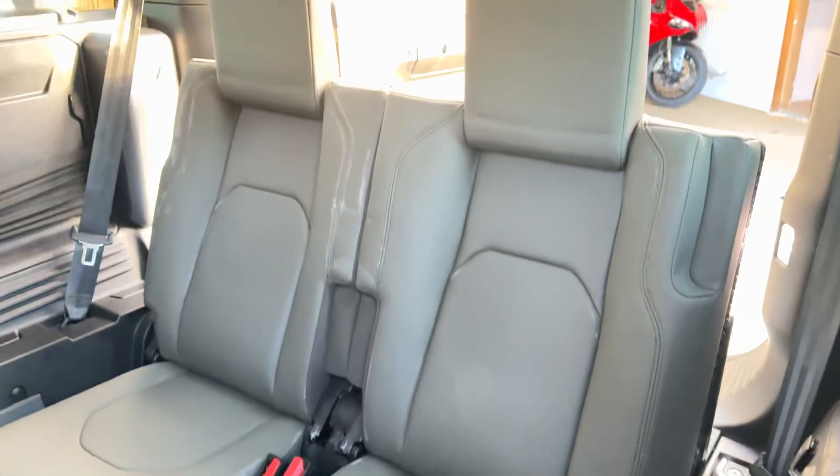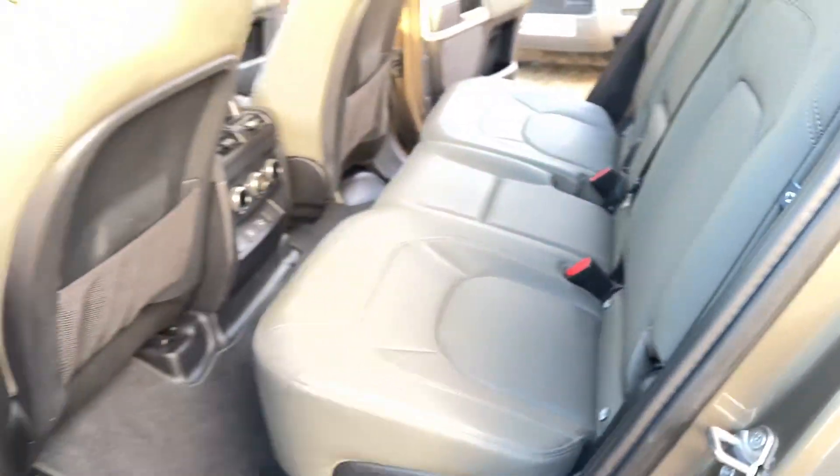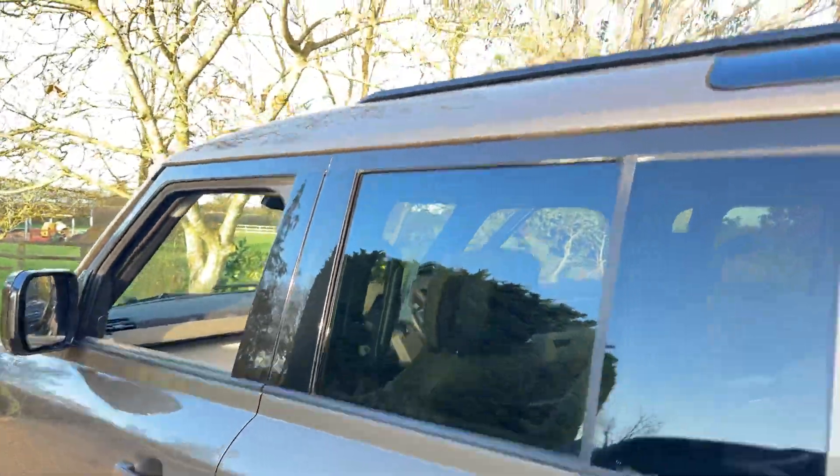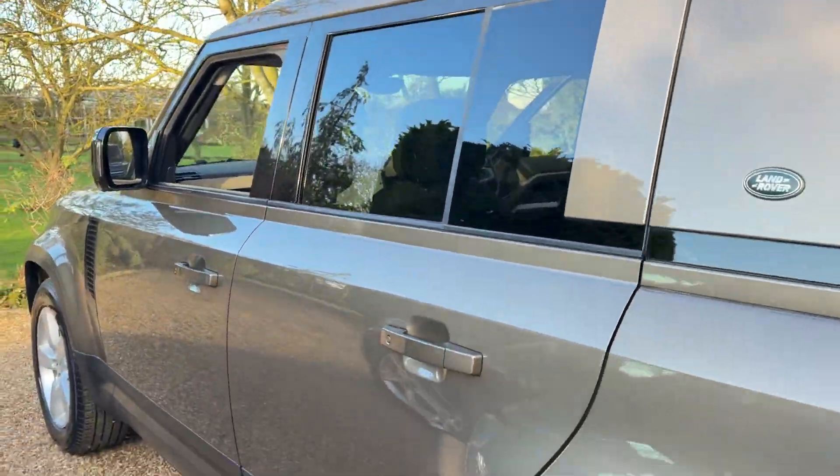The seats don't look like they've been sat in — they're all in very nice condition. We've got the roof rails and the 20-inch alloy wheels.